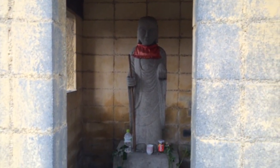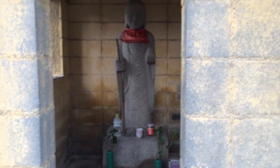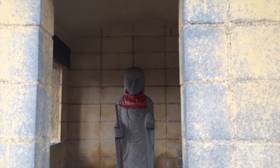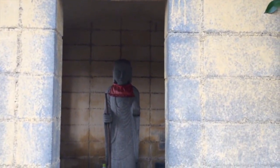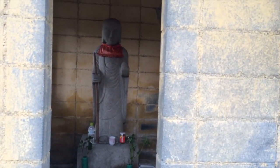Here's a statue of a Buddhist deity, and you can see some of the neighborhood people have left some offerings. It's really nice — they've built a building to protect it. I'm guessing this is fairly old, but I actually have no idea.